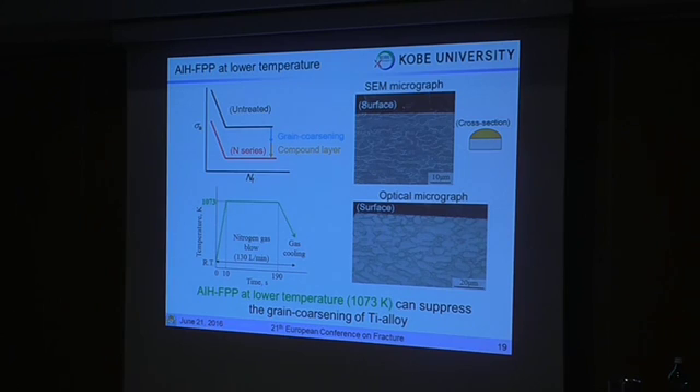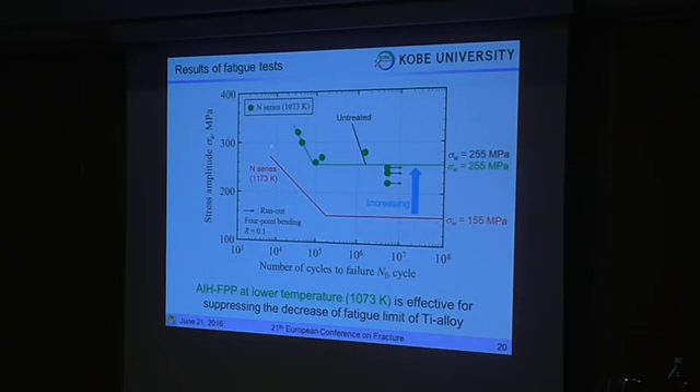So, if grain coarsening can be prevented by using lower temperatures, AIH-APV treatment would be effective for improving fatigue properties. You can see that AIH-APV treatment at lower temperature can suppress grain coarsening. The results for the low temperature series are shown here, indicated in green. You can see that the low temperature series shows a higher fatigue limit compared to the nitrogen series at 1132 Kelvin. This fatigue limit also has a comparable value to the base material. So, lower temperature is effective for suppressing the degradation of fatigue limit in this treatment.